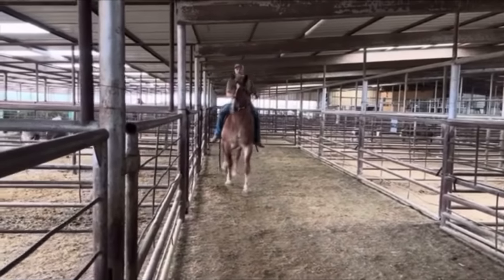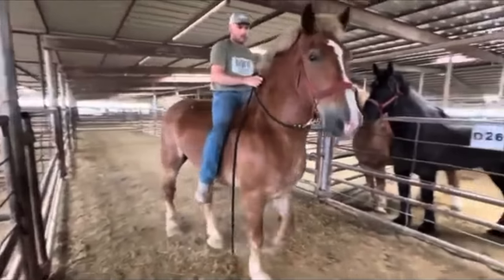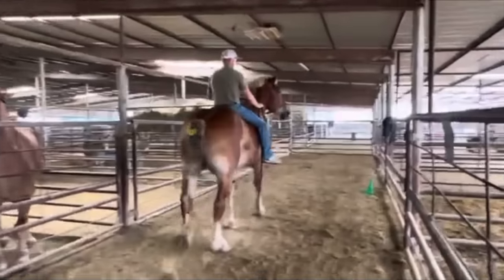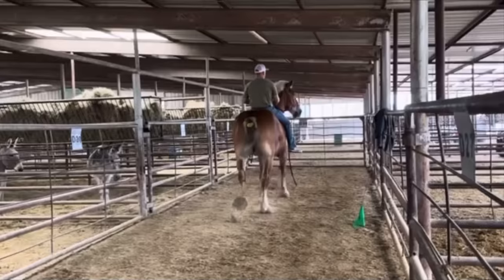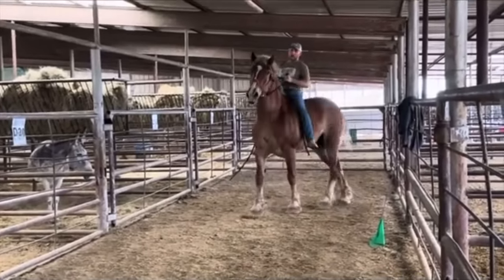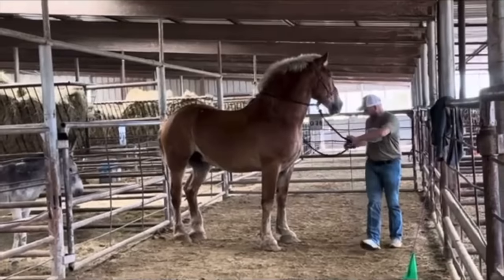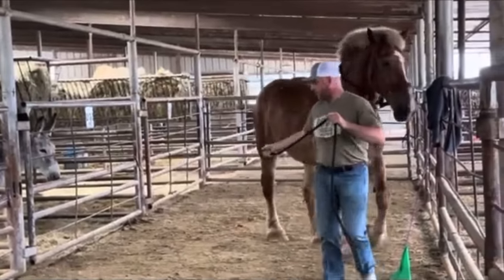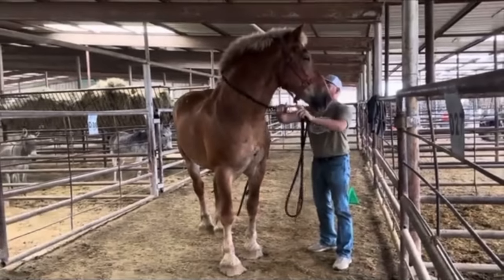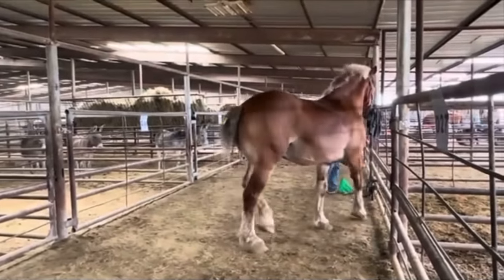Lot number 1035 — this is a sorrel Belgian gelding, stands at 17-1 and is 16 years old. He's big and he's shapey, stout and pretty with clean legs. He needs a good trim. This horse has been used by the Amish — used on the farm, on the road, and in the field.